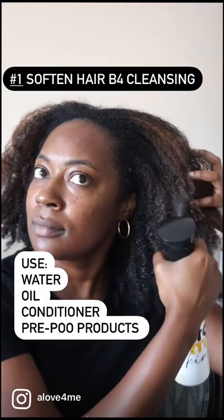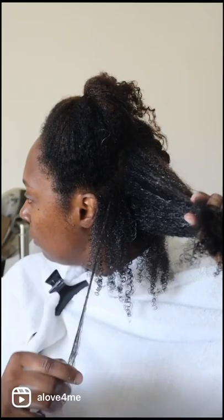Five things I did to cut down on knots that I wish I would have known sooner. Number one, soften the hair before cleansing. It really works to prevent shampoo and however you handle your hair while cleansing from causing knots and more tangles.